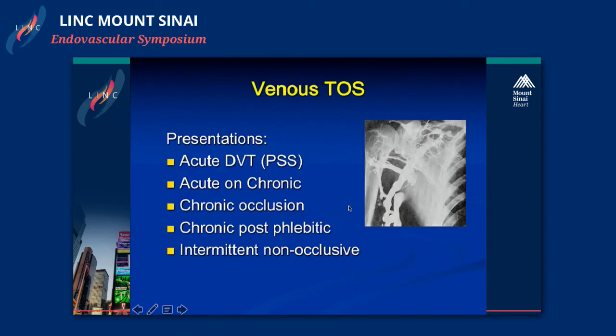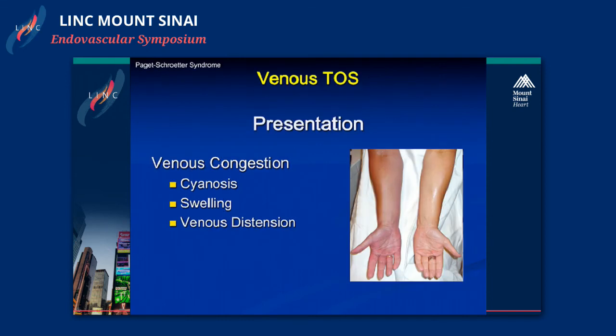Presentation is generally with a DVT, although intermittent and non-occlusive symptoms can occur. Most often we get these patients because of sudden acute swelling of their arm. Once we identify an upper extremity DVT, we try to rush them to thrombolysis as soon as possible, because as you let the clot sit for greater than about two weeks, your chance of complete clot lysis diminishes. This shows a typical appearance of a patient with cyanosis, venous congestion, venous distension, and swelling of the arm.